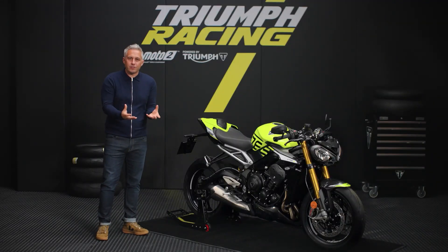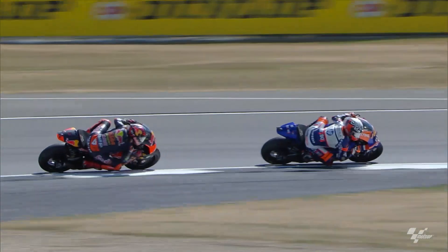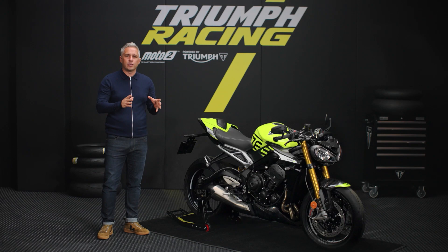More responsive than ever, the shorter, closer gear ratios, derived from the Daytona 765 Moto2 Edition, deliver spectacular acceleration, making the Moto2 Edition, without question, the most performance-focused Street Triple yet. And helping you to make the most of the performance is Triumph's Track Ready Shift Assist Quick Shifter.